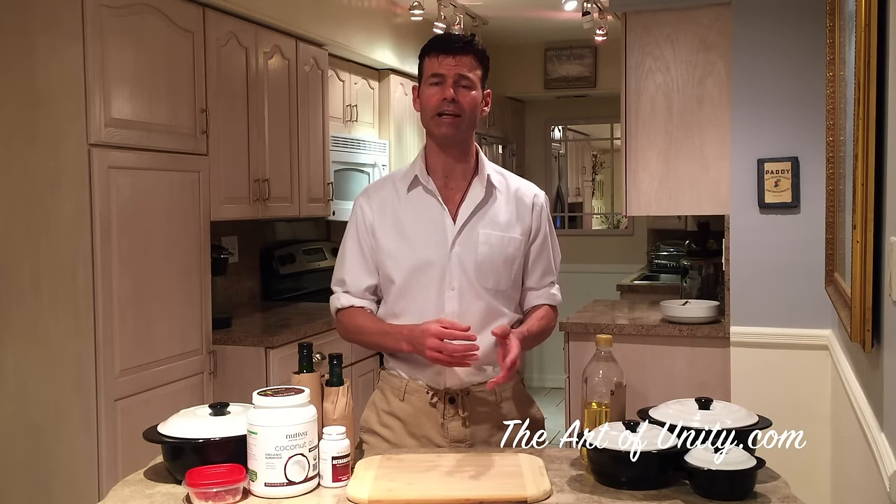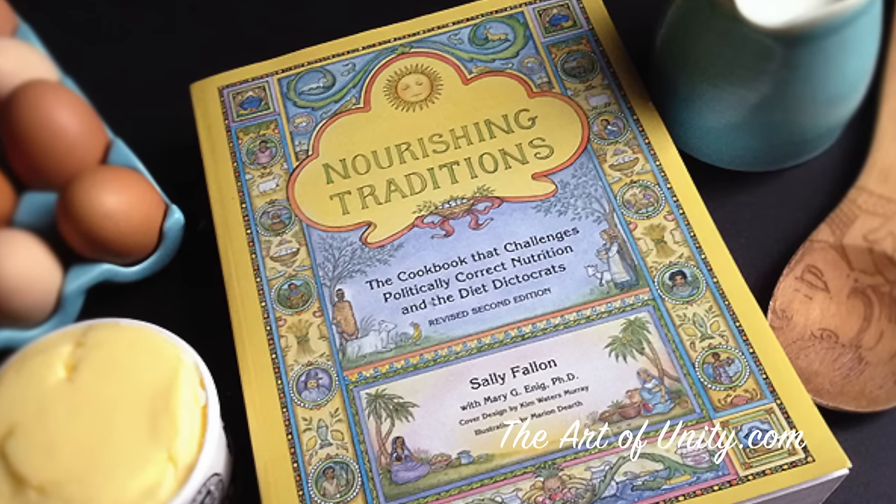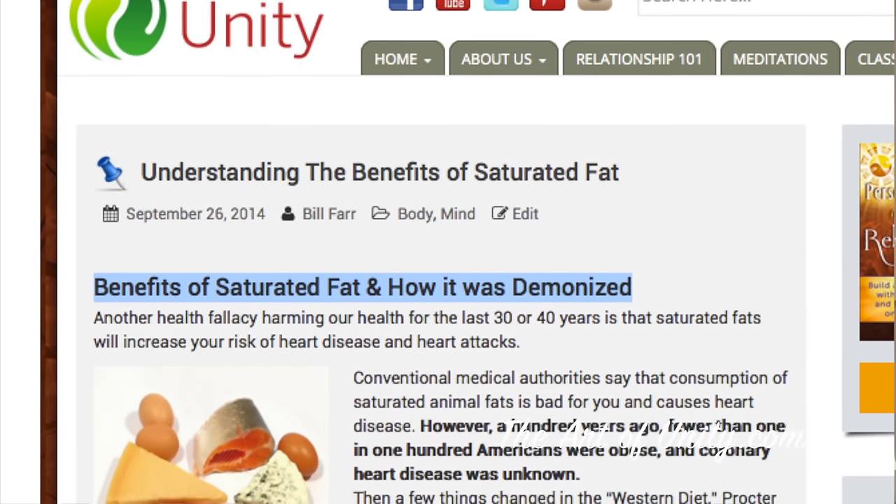To get to what oils are good to cook in, it's important to understand that eating fat is healthy for you. So many books point this out, like Eat Fat Lose Fat, Nourishing Traditions, as well as the Gut and Psychology Syndrome diet known as GAPS. For more on that, see my blog on the benefits of saturated fats.